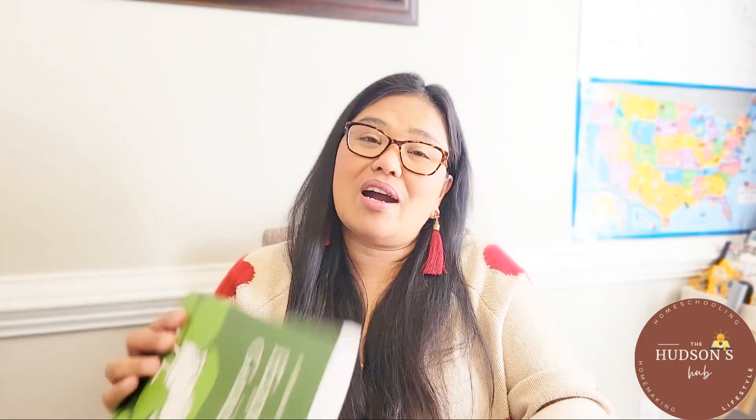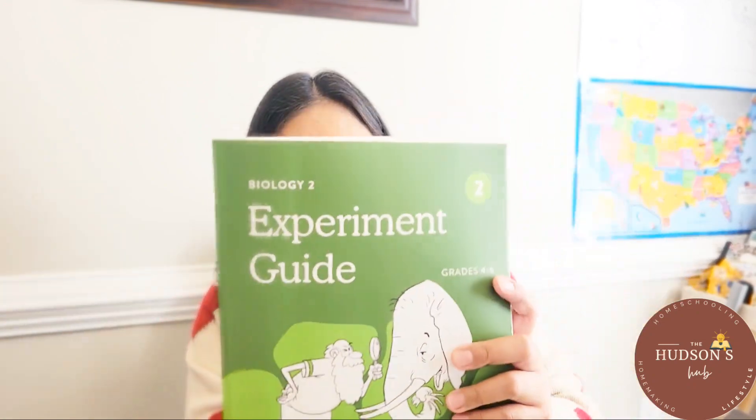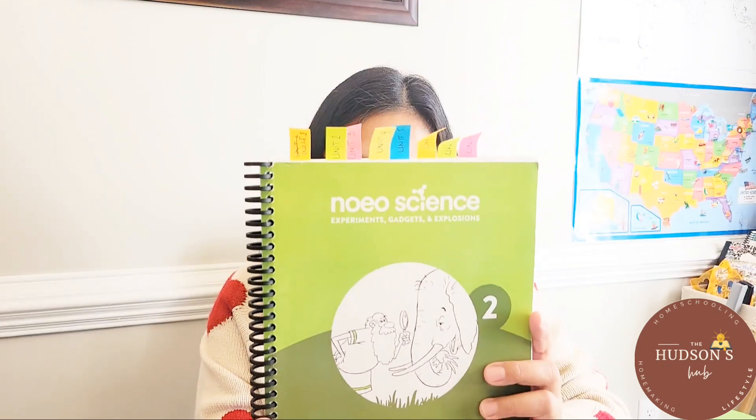For science, we use Noeo Science. This school year we are doing Biology 2. This is the experiment guide, and this is the teacher's manual. So far we are enjoying it — we get to see things through the microscope and my children are really enjoying it.